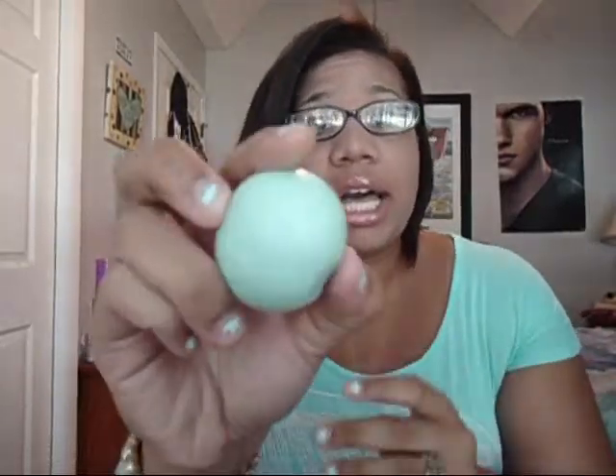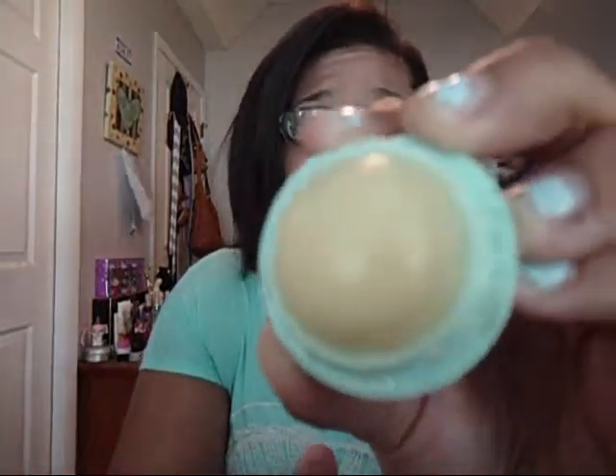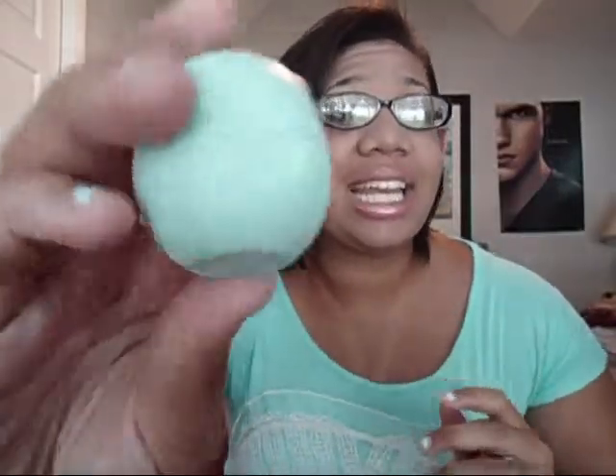The last makeup item is a new EOS lip balm in Sweet Mint. I love it so much — it's comparable to Baby Lips. I'm not sure if it has SPF. It's one of those little egg-shaped ones that have been raved about for years, and they're still popular because they're amazing. It smells so good — like sweet mint — and it tingles your lips a little bit. Amazing.